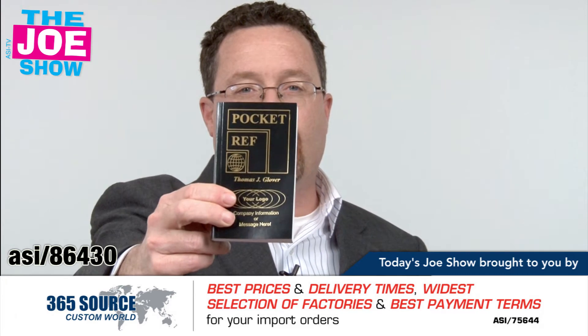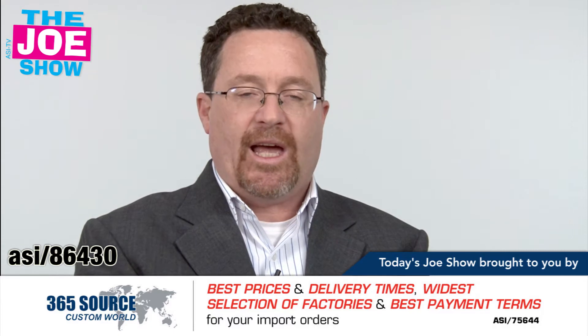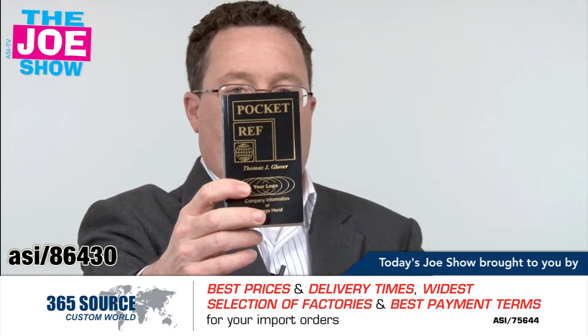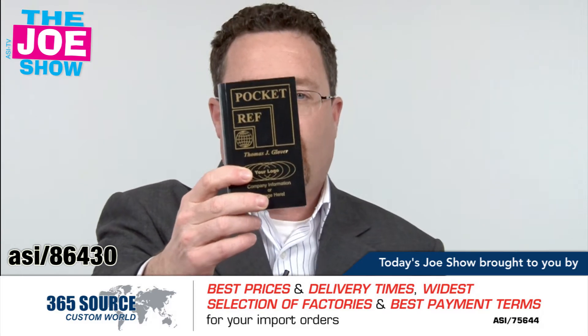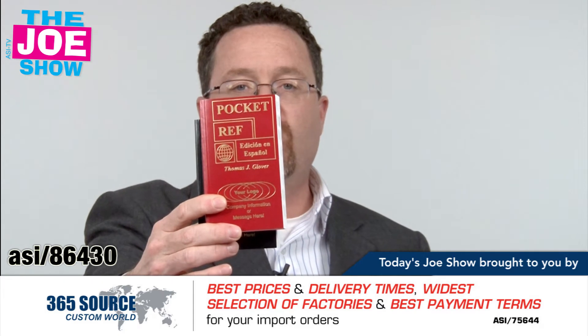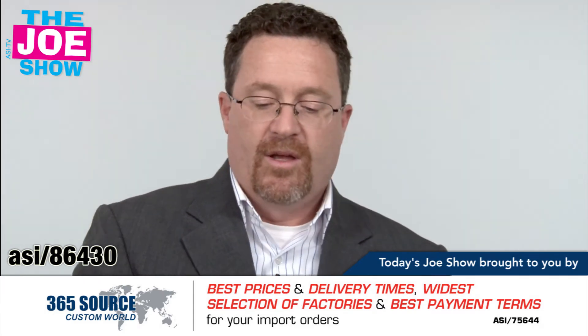This next product is a pocket reference, filled with a lot of different information. It's very useful to have in a desk, at home, in a kitchen drawer, or in a garage — there are a lot of applications for it. What's nice about this is there's also a Spanish version, so you can market your products and services to a bunch of different markets.